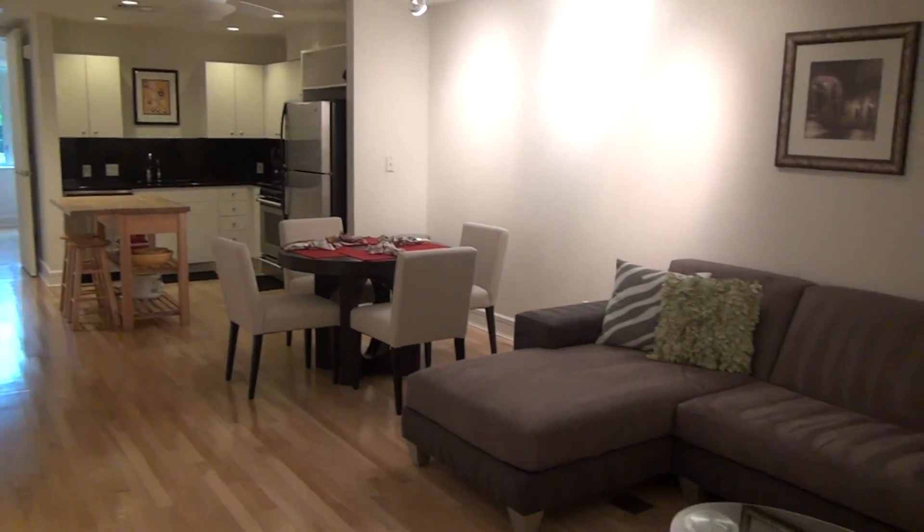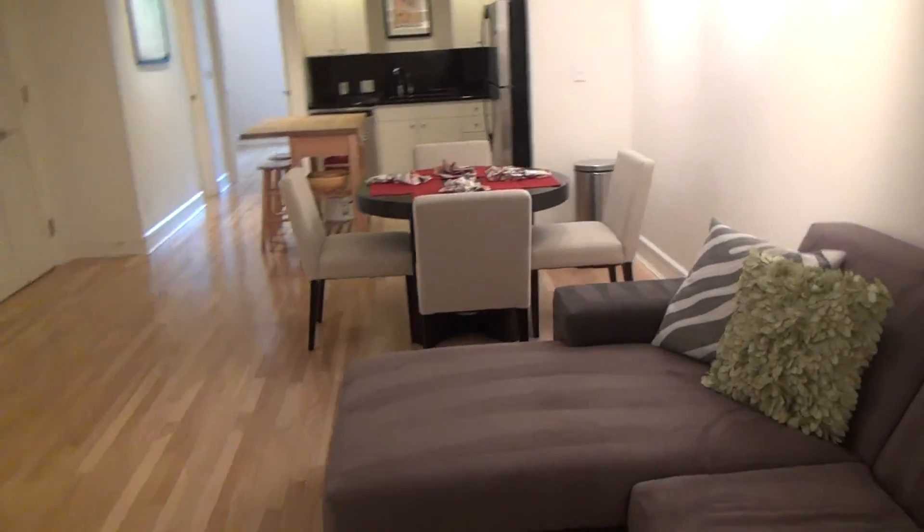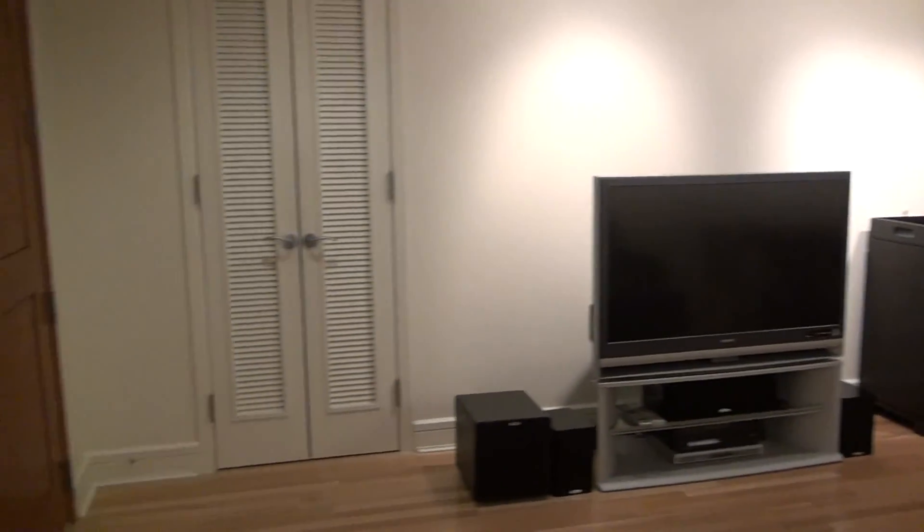Today I'm in the Nokonah, and this is unit number 315, a one bedroom, about 774 square feet. Very practical space too — let me give you an idea of what I'm looking at.